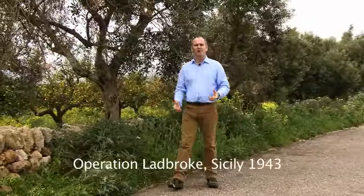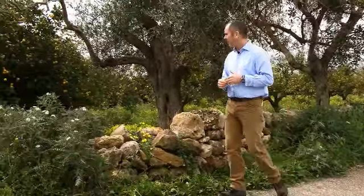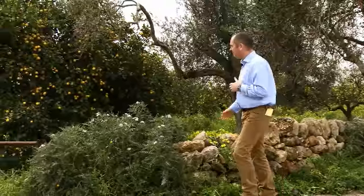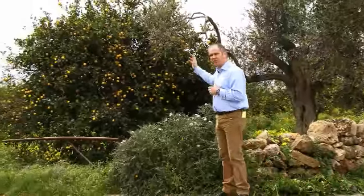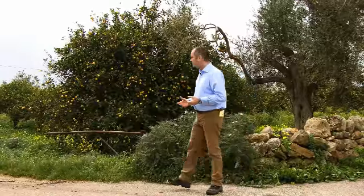Gliders need open spaces to land safely and effectively and deliver their troops into battle. The proposed landing zones for Ladbroke were far from suitable. The whole area was covered in low stone walls, ditches and olive trees and blocks of lemon groves, marked as orchards on the map, also agricultural buildings. This was not the right place to land gliders at night.